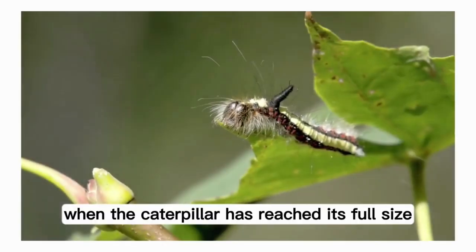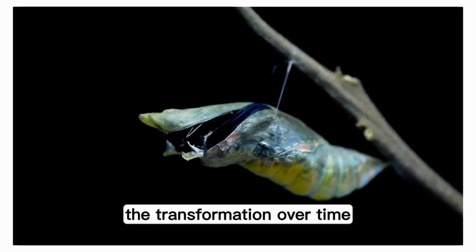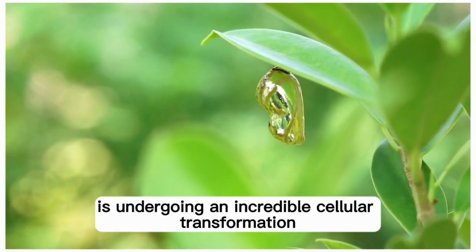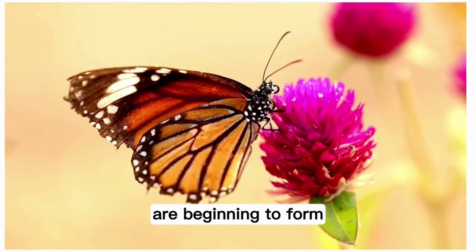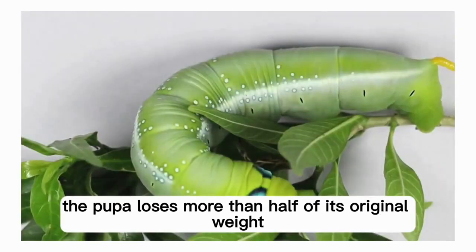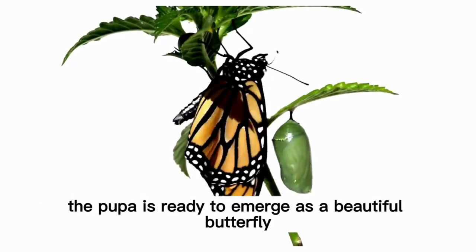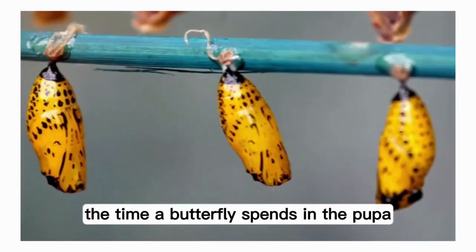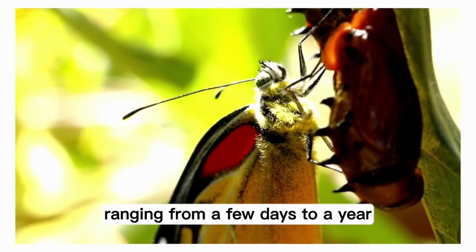Stage 3: Pupa. When the caterpillar has reached its full size, it forms into a chrysalis, or pupa. The transformation over time looks like a change from a resting caterpillar to a shell-like covering. The body is undergoing an incredible cellular transformation, or metamorphosis. The parts we recognize as a butterfly are beginning to form. The transformation consumes so much energy that the pupa loses more than half of its original weight. The limbs and organs have all transformed by the time the pupa is ready to emerge as a beautiful butterfly. The time a butterfly spends in the pupa stage varies greatly per species, ranging from a few days to a year.